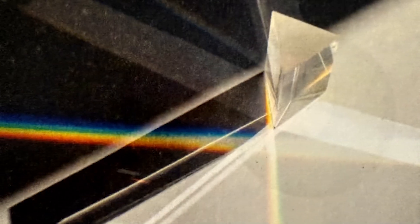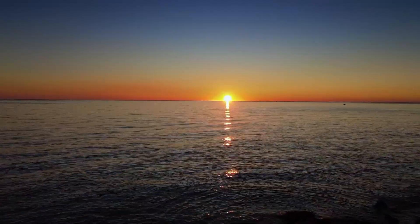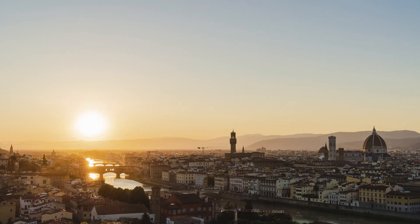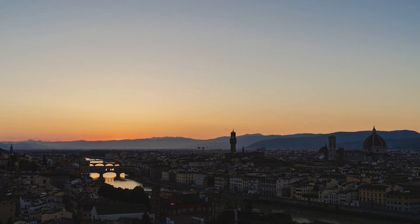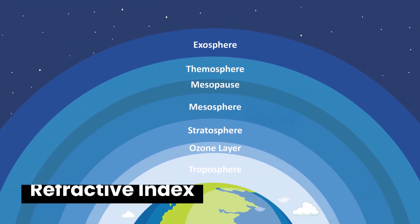Let's break it down step by step. First, refraction: when sunlight passes from the vacuum of space into the Earth's atmosphere, it bends due to changes in density. The Earth's atmosphere acts like a giant lens, and near the horizon this bending is exaggerated because of the local appearance of the curved Earth appearing flat. The Earth is a curved surface — when you see the sun go below the horizon, it's actually below the physical horizon, and that occurred at least 8 minutes ago, more like 10 to 20 minutes ago due to the refractive properties of the atmosphere. Each layer of the Earth's atmosphere has a slightly different refractive index. Objects with different refractive indices — whether glass, water, or lead crystal — refract light more strongly with higher refractive index.